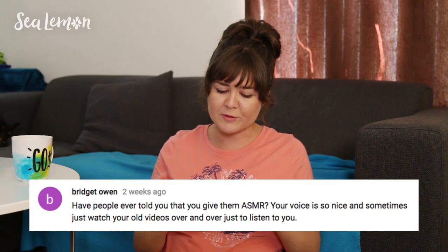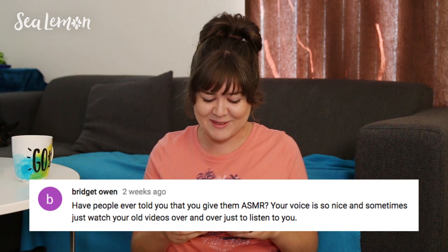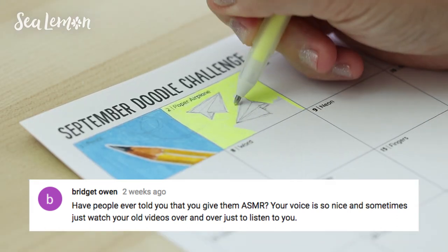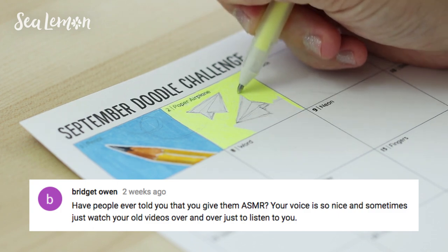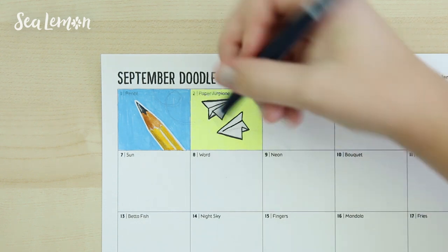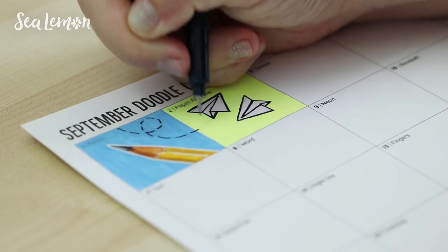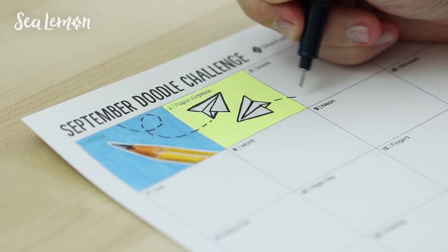Bridget Owen says: 'Have people ever told you that you give them ASMR? Your voice is so nice and sometimes I just watch your old videos over and over just to listen to you.' I have gotten that before and I don't want to do any ASMR videos because personally they kind of creep me out. I understand there's an audience for that and I get it, but I've tried to watch those and they literally make me uncomfortable — I just don't want someone clicking and clacking in my ear. So yeah, I've gotten that before.